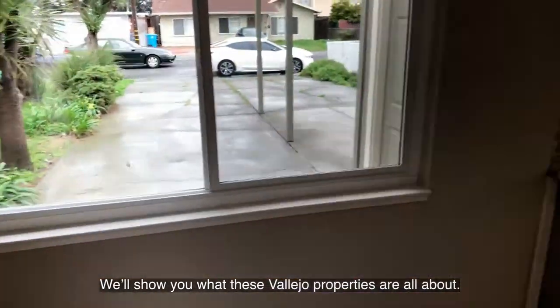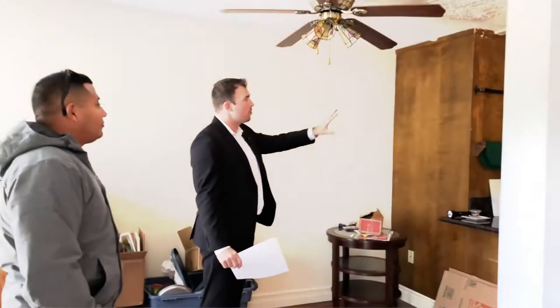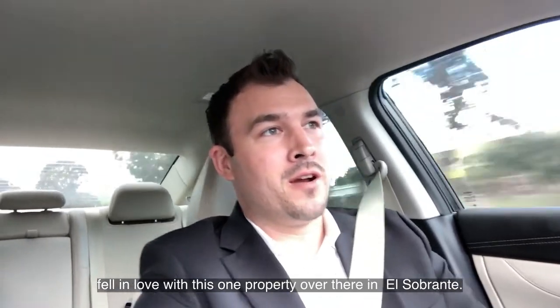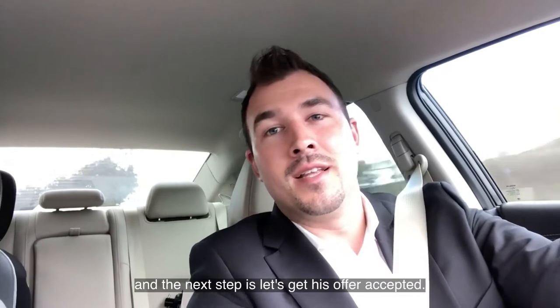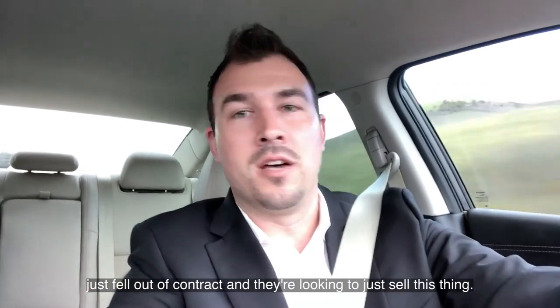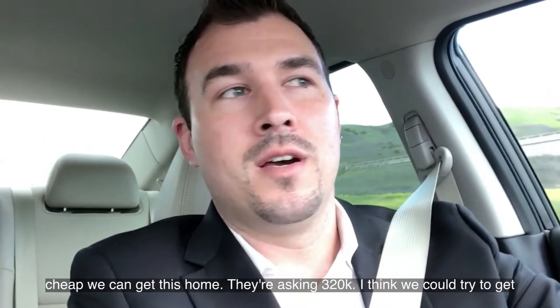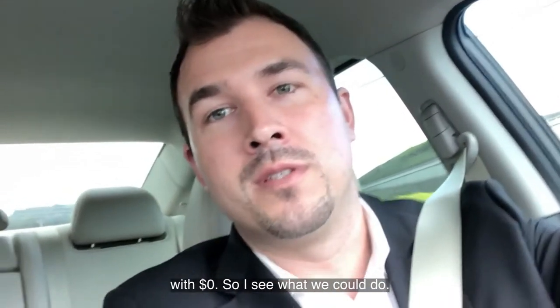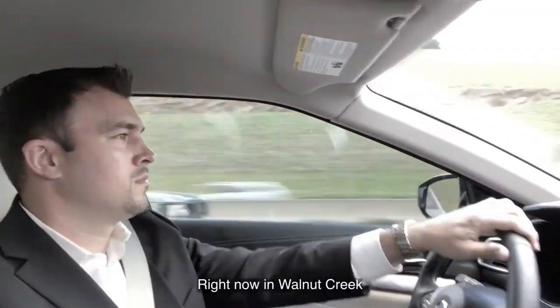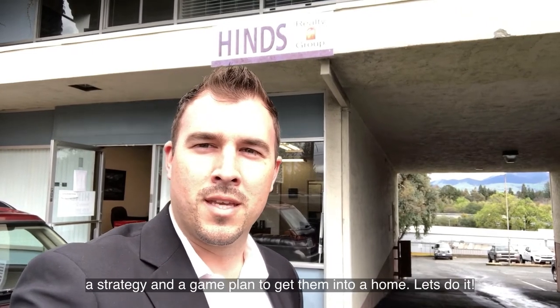We just got done looking at some properties and my client really fell in love with one property in El Sobrante. The next step is to get her offer accepted. I already talked to the listing agent before we showed it to get an idea of the activity level — it looks like they just fell out of contract and they're looking to sell as fast as they can. My goal for my client is to see how cheap we can get this home. They're asking $320k — I think we can try to get it for less and get some closing costs paid so my client can walk in with zero dollars. Right now I'm in Walnut Creek to meet a new buyer, learn exactly what they're looking for, and come up with a strategy and game plan to get them into a home.